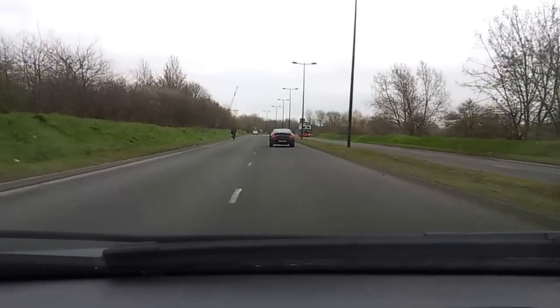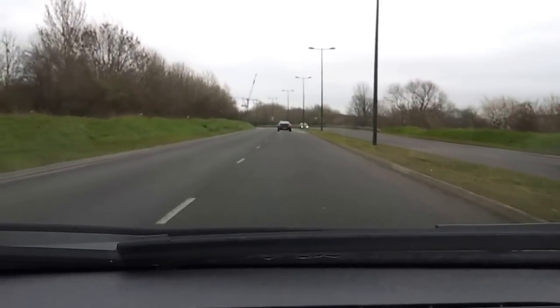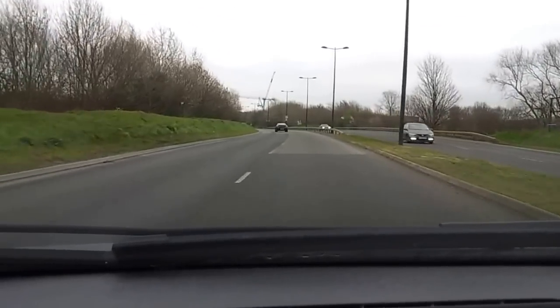We've got to give him two metres, so the only option is changing lanes. You then look at your left mirror, signal left, come back in.